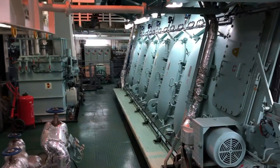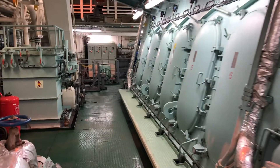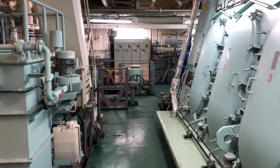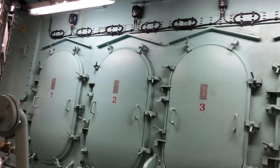Here on the lower level on the side of the main engine we can see the crankcase inspection doors. When the engine is secured these doors can be opened up so we can inspect or do any maintenance necessary inside the crankcase of the engine.